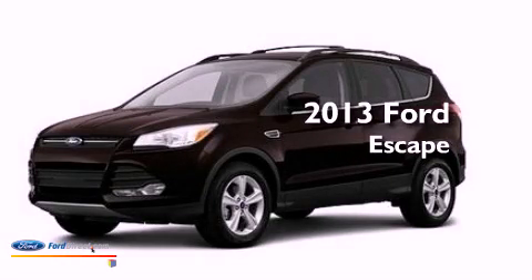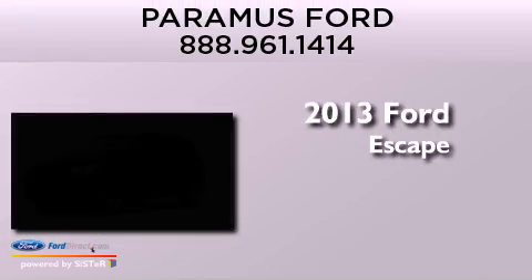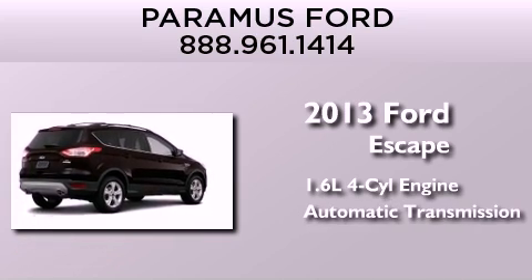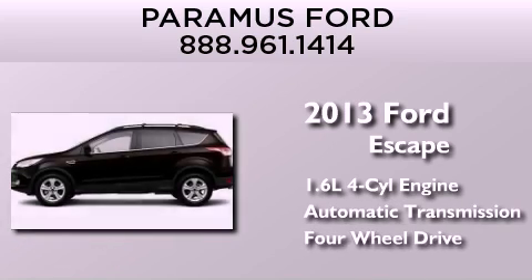This is a brand new 2013 Ford Escape. It features a 1.6-liter four-cylinder engine, an automatic transmission, and the added capability of four-wheel drive.